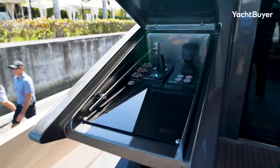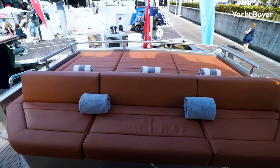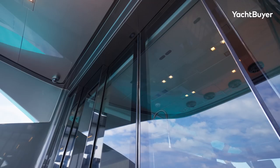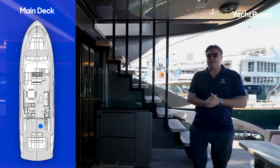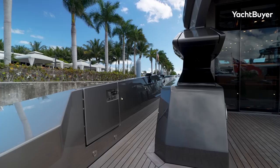Heading up into the cockpit, this is a great space. There's a sun pad on top of the tender garage that also acts as a bench facing these tables. There's a control station here with the joystick for the jets and the bow thruster. This boat has smaller twin adjustable tables that drop to coffee table height — perfect for drinks and snacks — giving a huge amount of floor space. A key feature is the automatic doors that pop right open, creating a seamless connection between the galley aft and this cockpit area. There's also a fridge integrated into the staircase so you don't have to go inside for cold drinks.